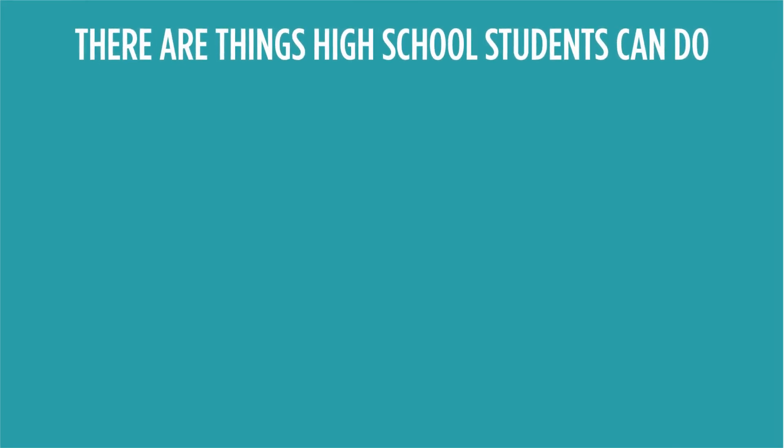So how are you going to afford it? While student loans are an option, maybe a given, there are things you can start doing as a high school student. Here are some ways that can at least make a dent in what you'll owe.